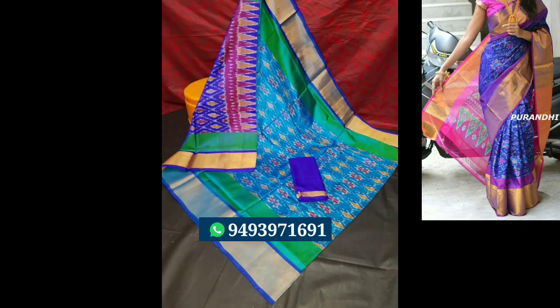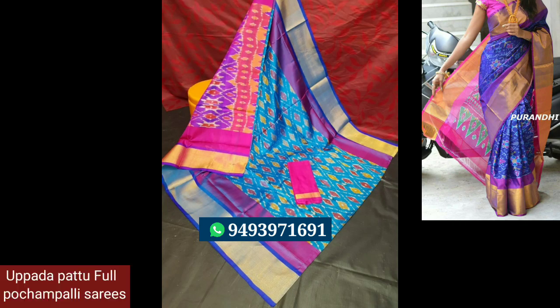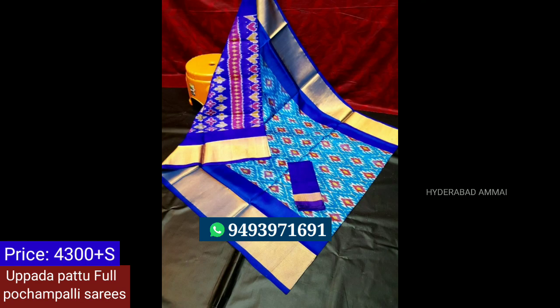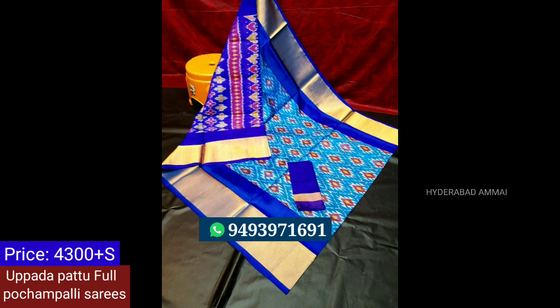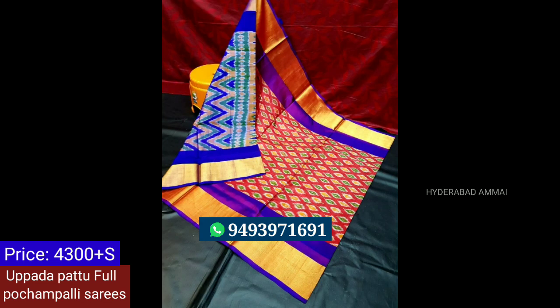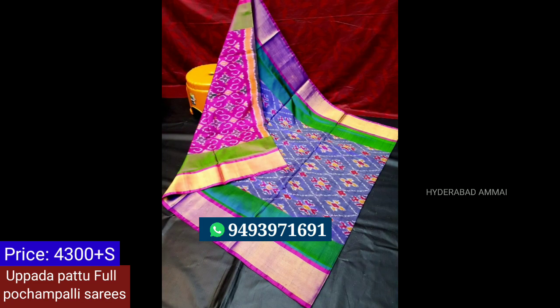We also have a full design and small design. We also have a different design — we have a double border. We have a contrast color border, a pink border. This is beautiful. I have the contrast blouse. We have a price of Rs.4,300.